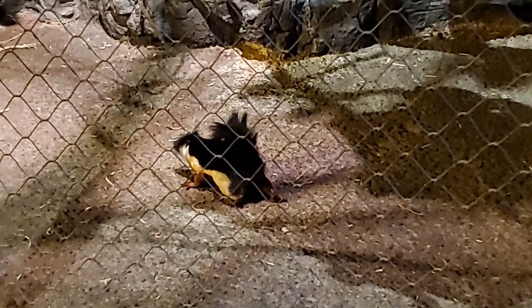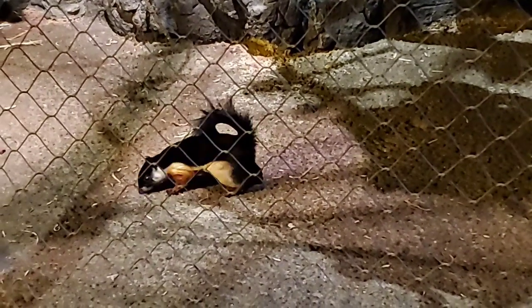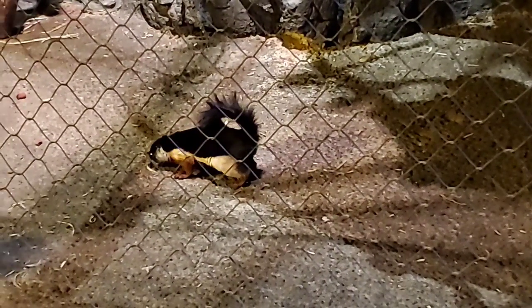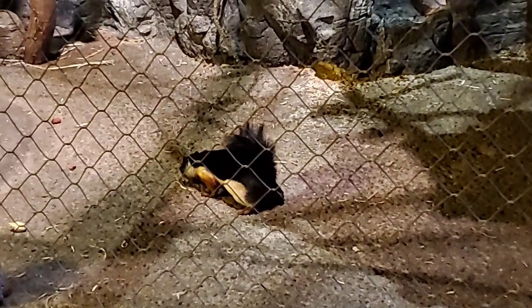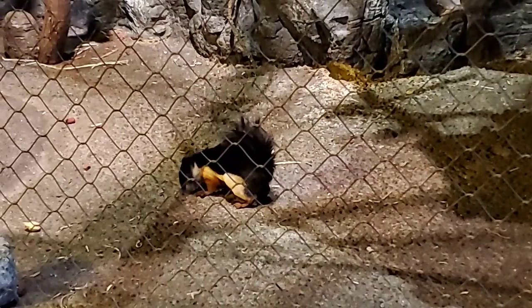The other thing they use their tail for, just like the squirrels we have here, is at night when they sleep they will roll up in a little ball and wrap their tail around themselves. That can help keep them warm when it's chilly at night.